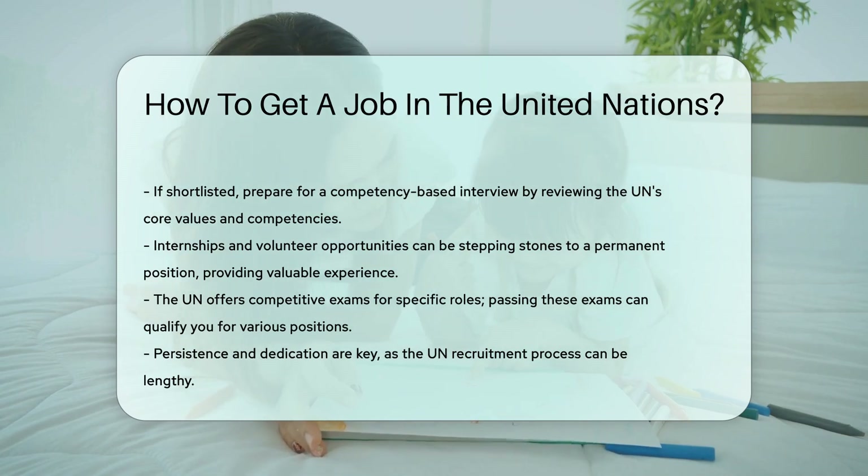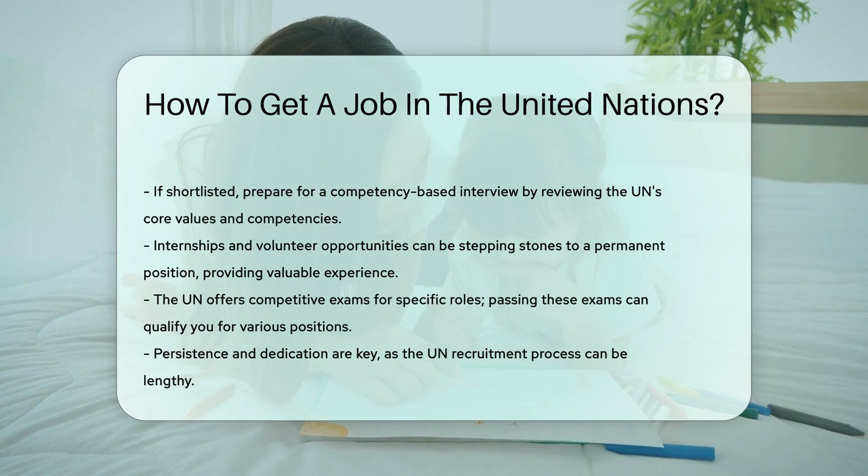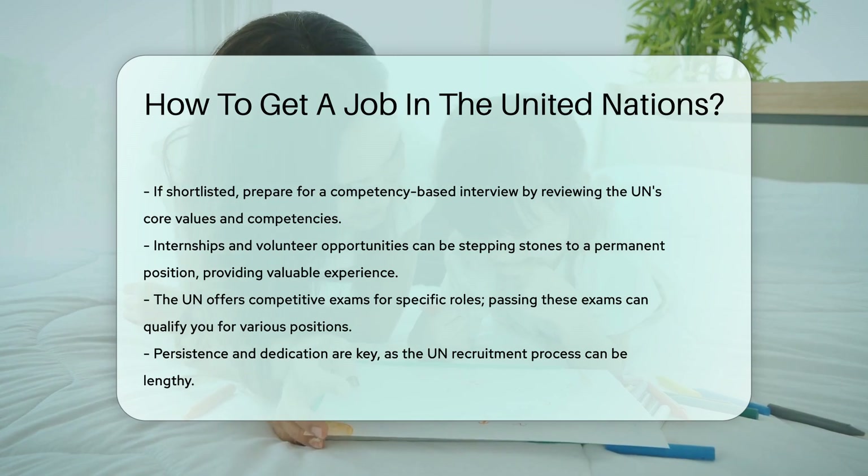Persistence and dedication are key. The UN recruitment process can be lengthy, but perseverance can pay off.